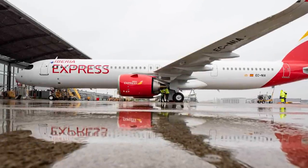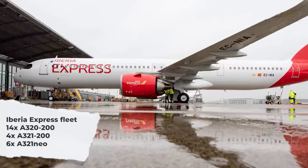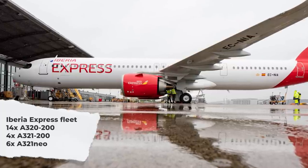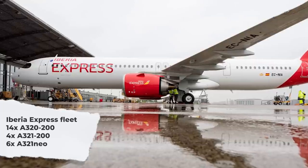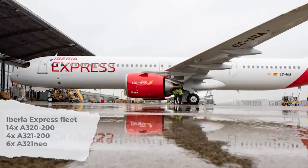This is currently carried out with the airline's 24 Airbus A320 family aircraft, which includes 14 A320-200s, 4 A321-200s, and even 6 A321-neos, with more on the way.